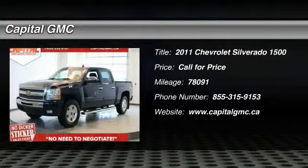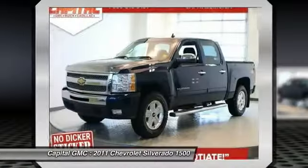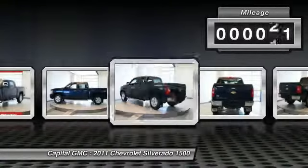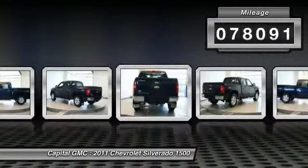The 2011 Chevy Silverado 1500. The Chevy Silverado 1500 has the lowest cost of ownership of any full-size pickup. This vehicle has less than 80,000 miles.